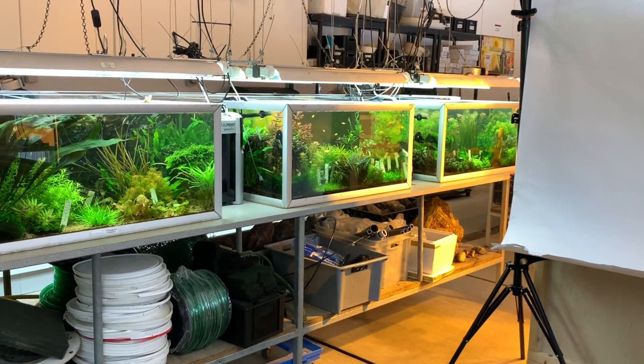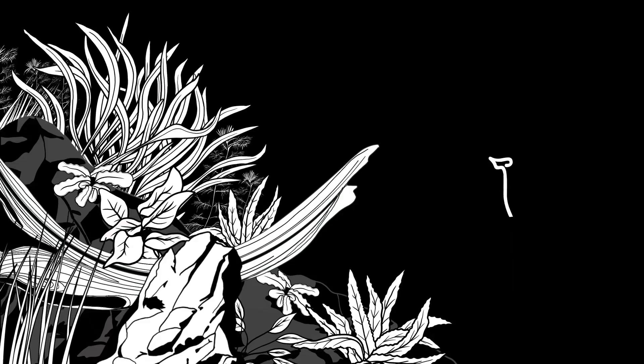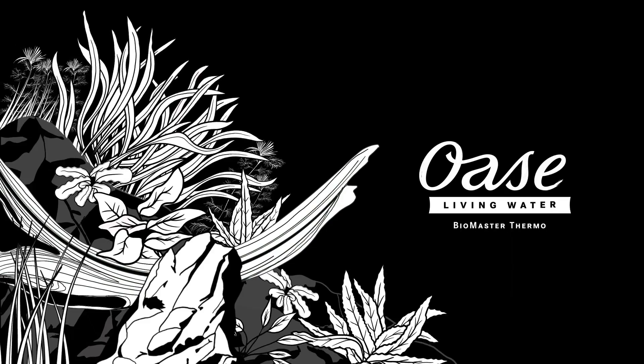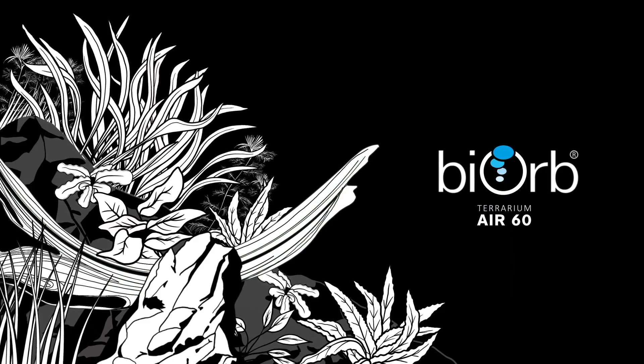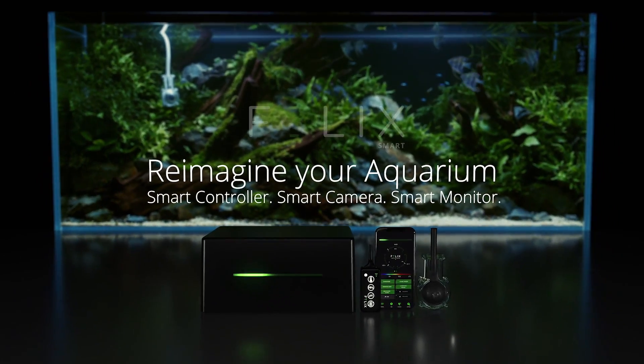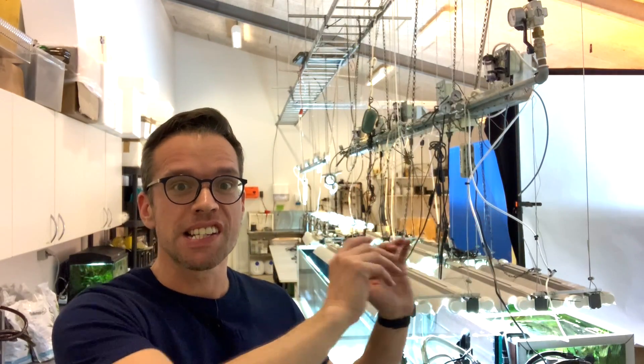Hi everyone, George here from a very windy and cold Denmark. I'm here at Tropica's test lab and I'll be coming back every two weeks — I'll explain exactly why in a minute.